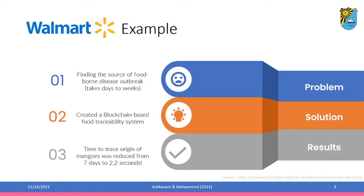So what Walmart did — they created a blockchain-based food traceability system, and using this system they were able to reduce the time to trace the origin of mangoes from seven days to just 2.2 seconds. This experiment was so successful that Walmart is now thinking of applying it to more products and asking more suppliers to join the blockchain-based system.